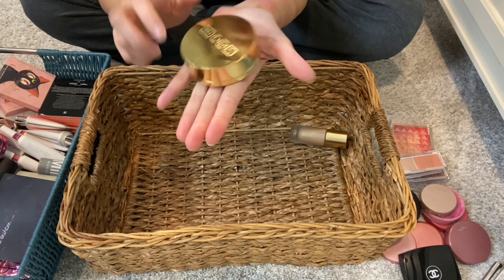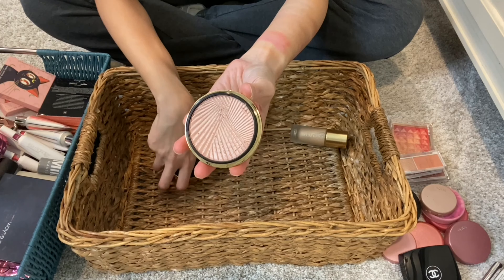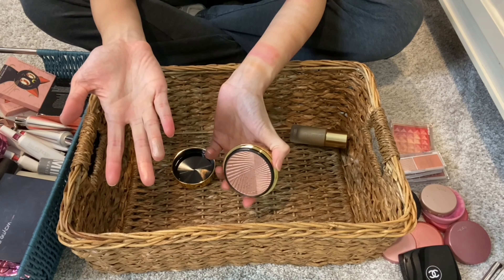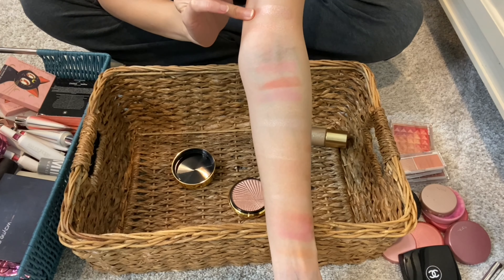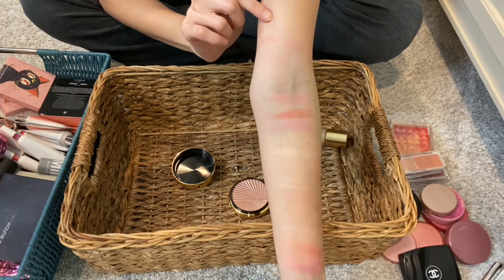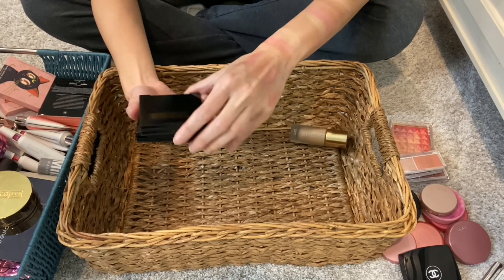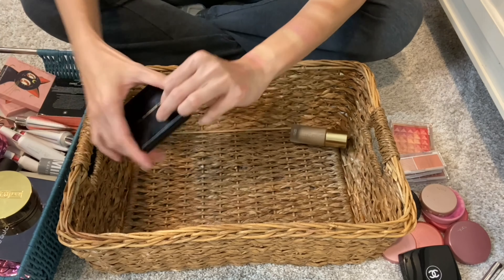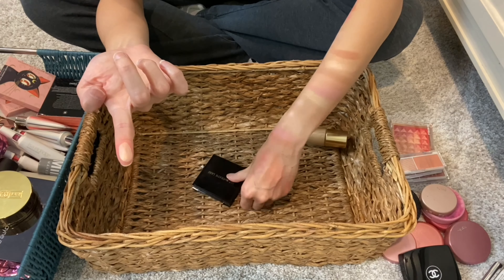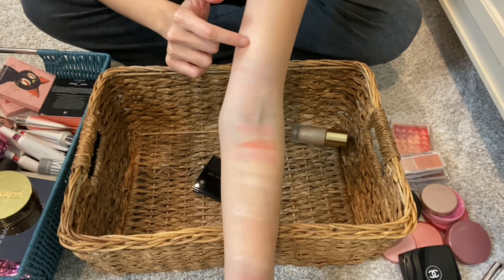Then this is the first Pat McGrath highlighter I got, which came out holiday last year. Combined with the lid it's a paperweight — for that alone I don't think I'll ever part with this. It's good for decoration. This one has a more metallic finish, more subtle than the others. And actually, swatching the Pat McGrath highlighters, I should also do Golden Nectar from her Divine Blush collection. Out of the three this is my favorite — it is metallic but also has some glitter. My favorite out of the three if I had to choose one.